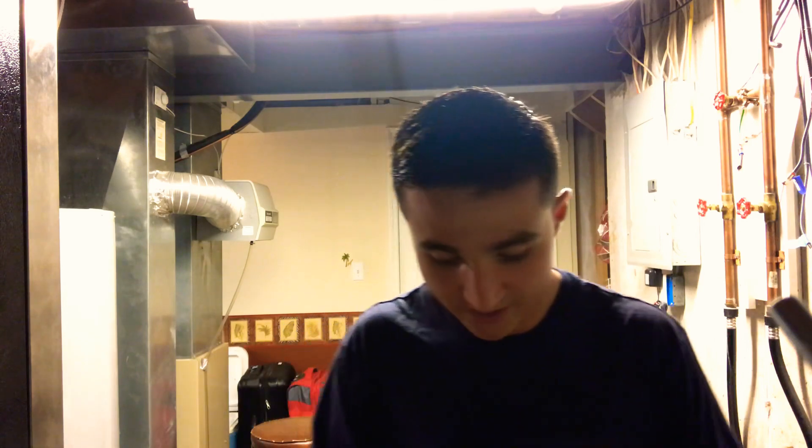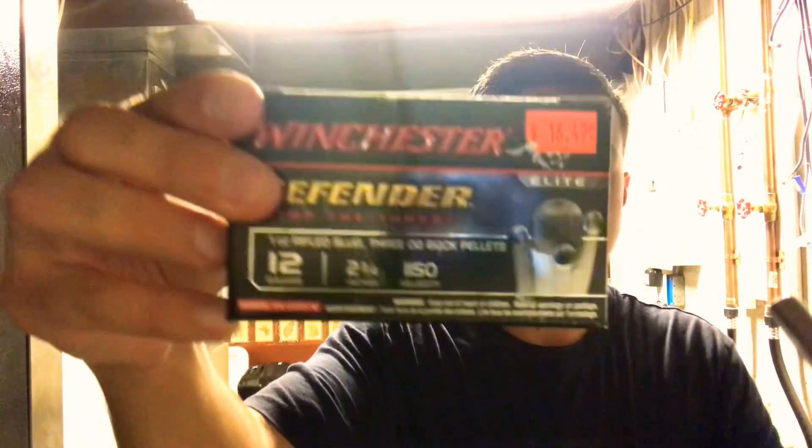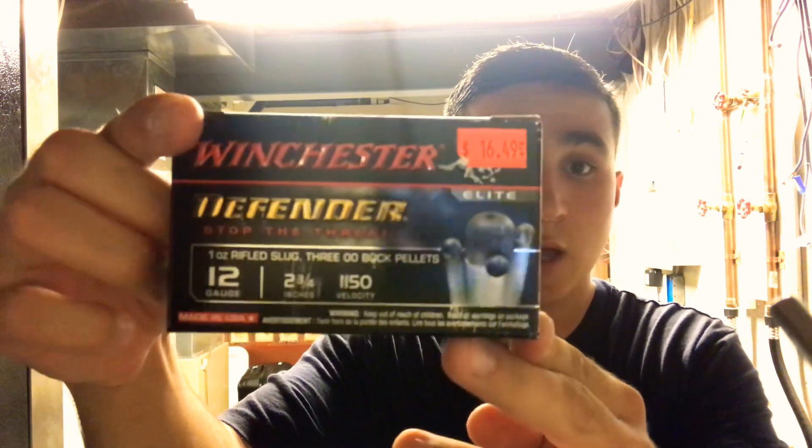These are not obviously the highest quality shells, but if you like slugs there's nothing wrong with them — I would carry some for home defense. When I used a shotgun to deer hunt, I carried a one-ounce slug in my 20 gauge. So that is the Winchester Defender Elite — one-ounce slug and three double-ought buckshot pellets. This is relatively cheap: you get 10 shells for 16 bucks. This isn't the kind of stuff you take to the range to skeet shoot; this is more the stuff that stays in the safe for home defense in case you'd ever have to use it.